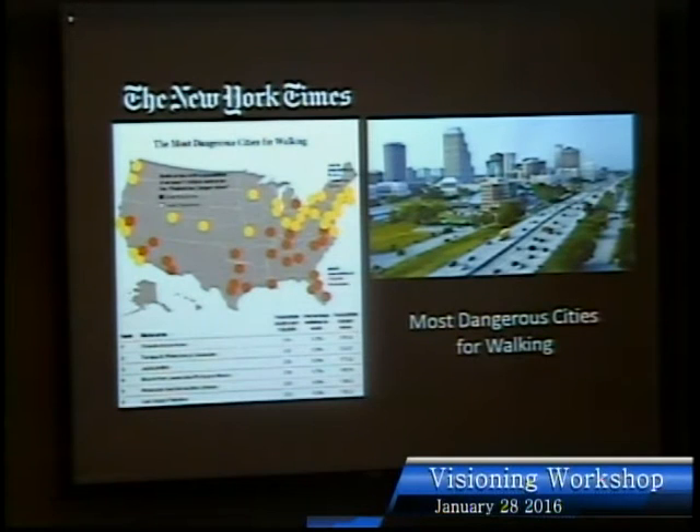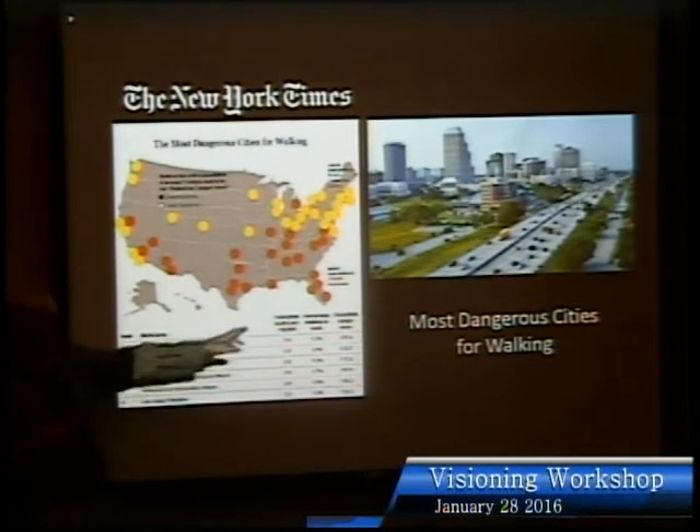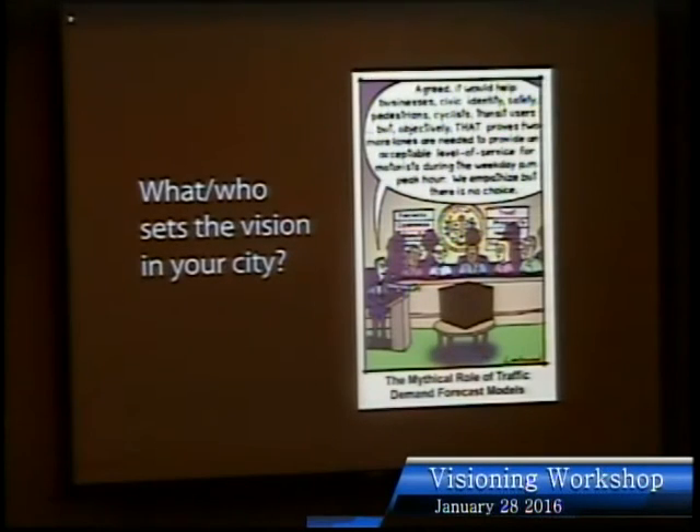In the South we have the most dangerous cities in the United States for walking, and Florida has the top four most dangerous for pedestrians. This is because our cities developed later, when most people drove — so now that people want to walk again, we're having to retrofit for walkability. That's a big theme for this project: shifting the street from more of a car orientation to more of a community orientation where people can walk and bike.